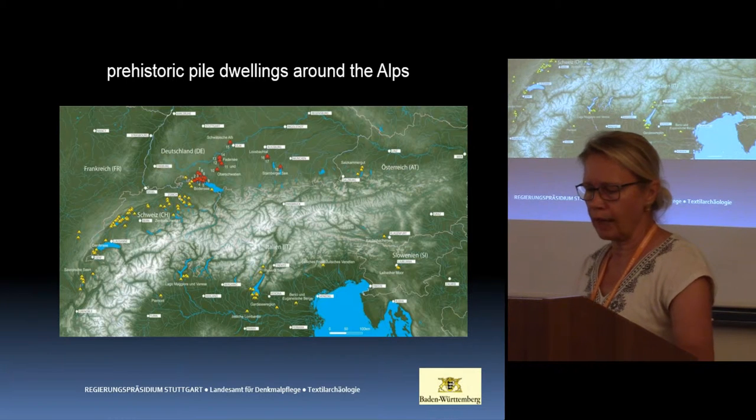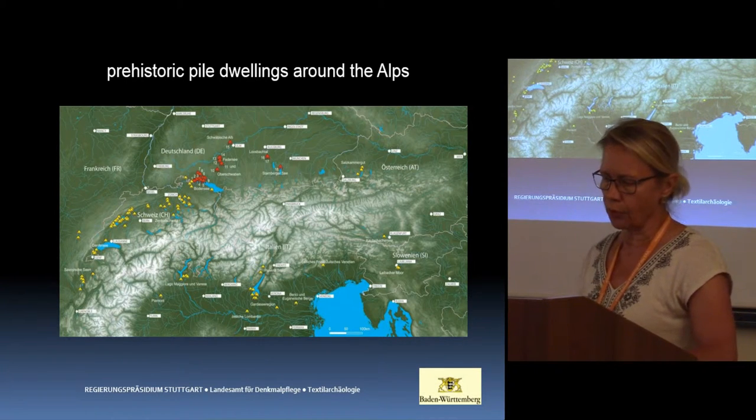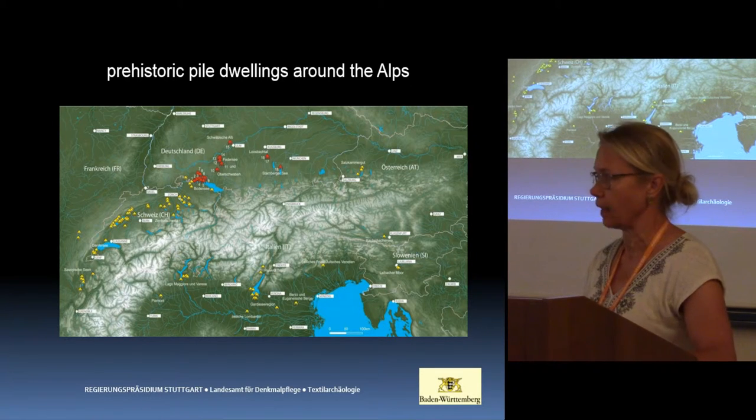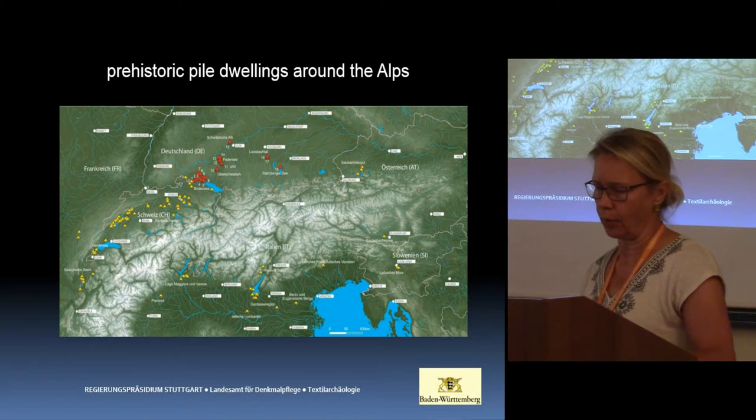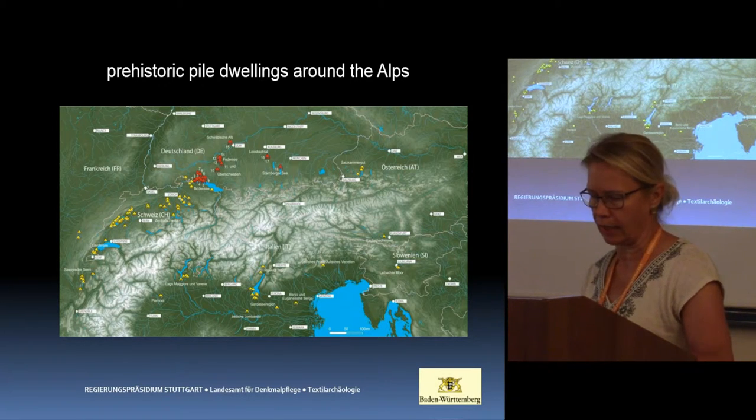The prehistoric pile dwellings around the Alps, especially in eastern Switzerland, eastern France, southern Germany, and north Italy, have yielded a corpus of Neolithic and Bronze Age textiles which attest to a highly developed textile craft. And now to my main point: manufacturing textiles from the Neolithic to the Iron Age.